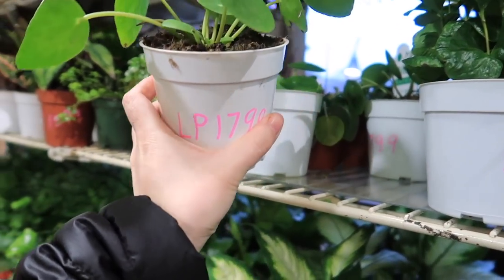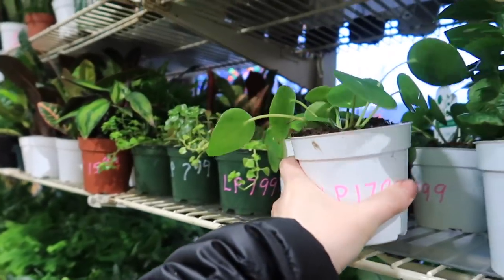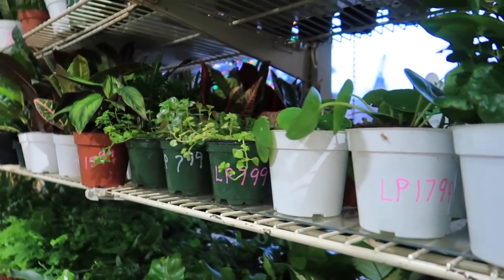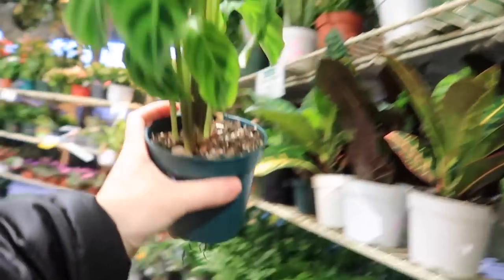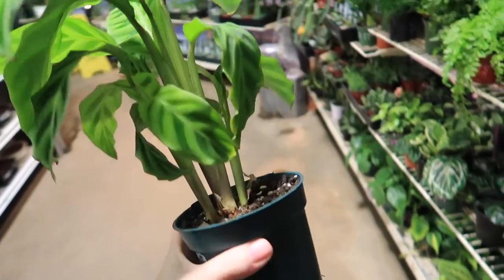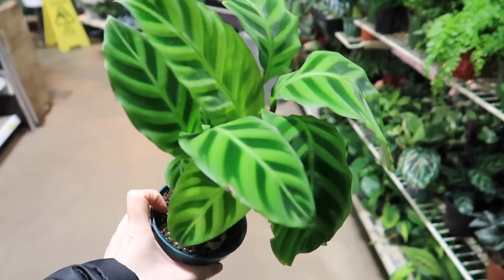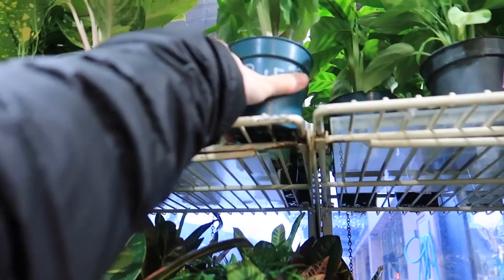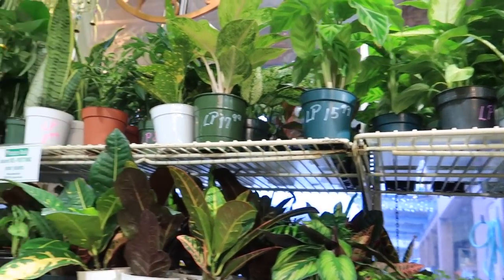They have pileas for $17.99. I heard that people find these all the time at Trader Joe's. What is this? I've seen this guy before — what is it? A Calathea Zebrinum. That one's really pretty but high humidity — I can't. It's too big of a drama queen.